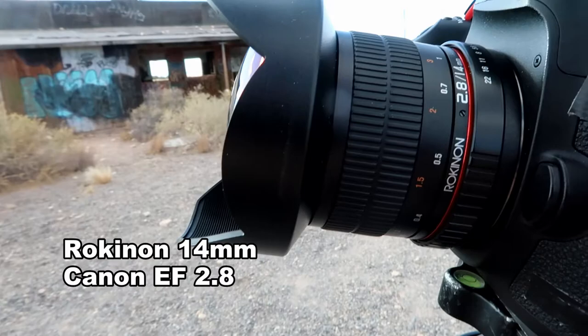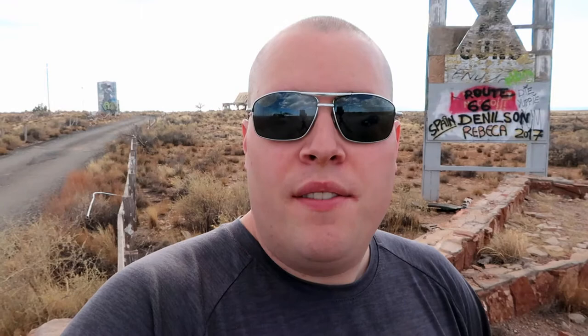But today I'm on another mission. I recently picked up a Rokinon 14mm super wide-angle lens, and I've come here to mess around with that lens and get a different perspective photographing this really interesting and cool location. So let's get to it.